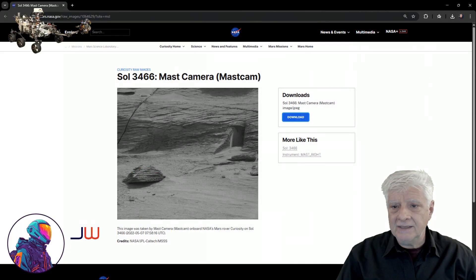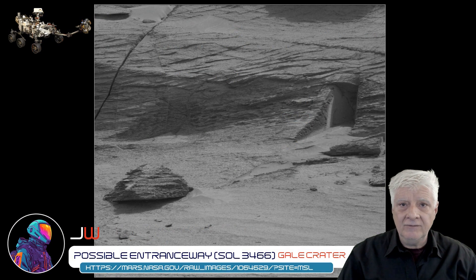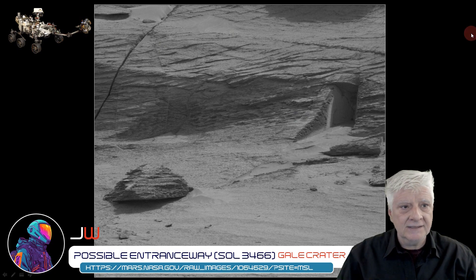The rover Curiosity's mast camera took this photograph on Sol 3466, dated 2022-05-07. I'll include the link for you to download this photograph in the video description. Here's the original RAW photograph downloaded directly from the site, and here I've removed that annoying grid. Let's take a closer look.